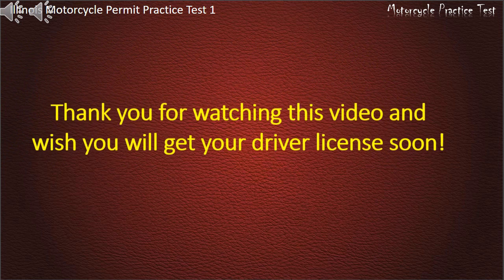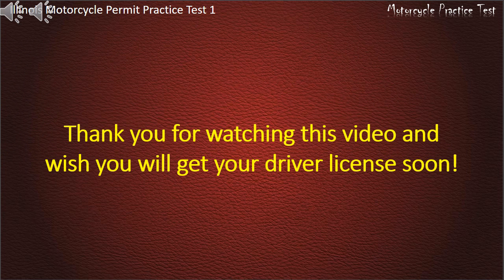Thank you for watching the video. We wish you will get your driver's license soon. Please subscribe.